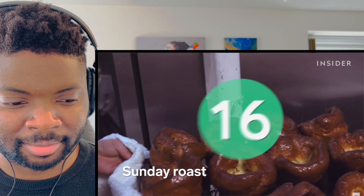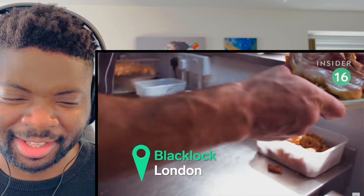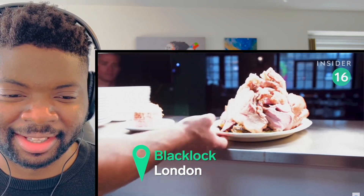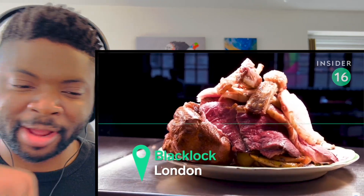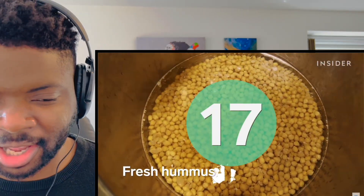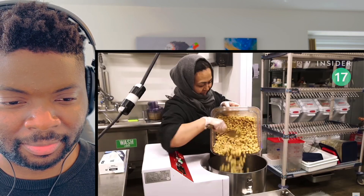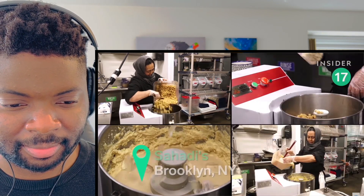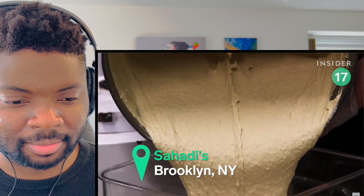Ah, the classic British meal. At Black Clock it's called the All In — meaning you can have it all: beef, pork, lamb and unlimited gravy. Oh my god, all on one plate. Heat gravy on that, some stuffing. A trusted staple for the past 122 years, Sahadi sources most of its ingredients overseas. The garlic and tahini hummus is a must-try — it's made fresh daily in-house.